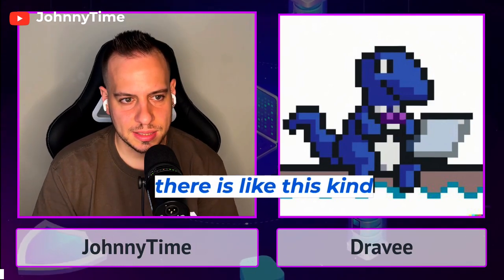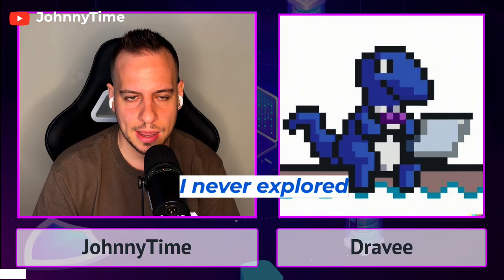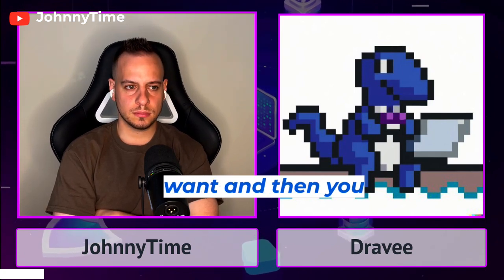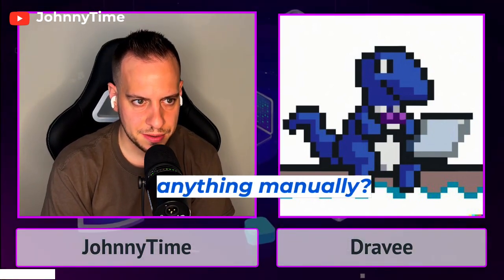I recently saw there are bot races in Code Arena - it's a contest of like two weeks where the first three days are for bots to compete. You've got one hour: you get access to the codebase and the scope, you input the scope, you run your bot, filter some false positives if you want, and then you submit. You just submit the output of your bot, not anything manually.